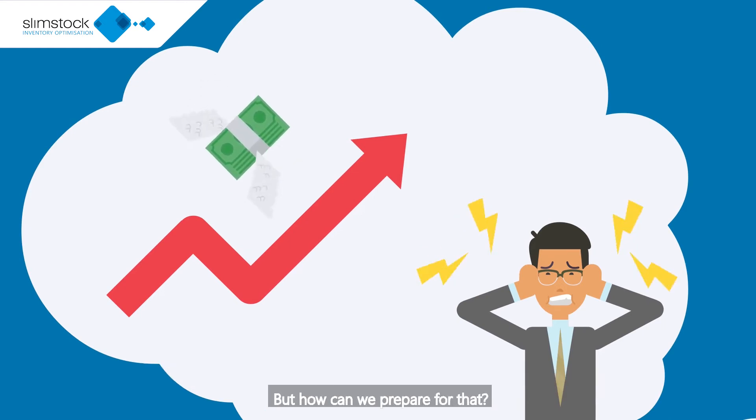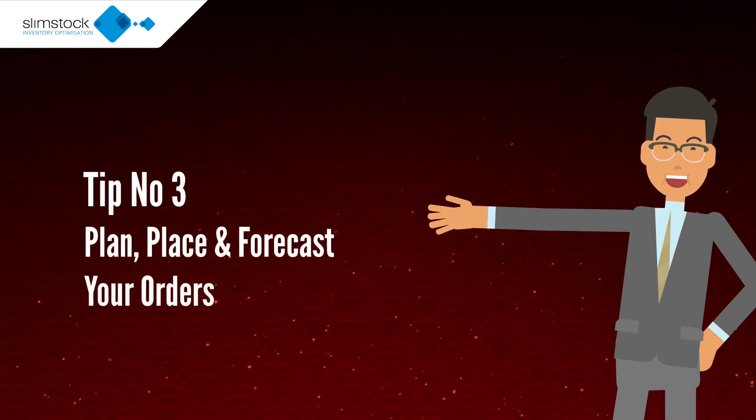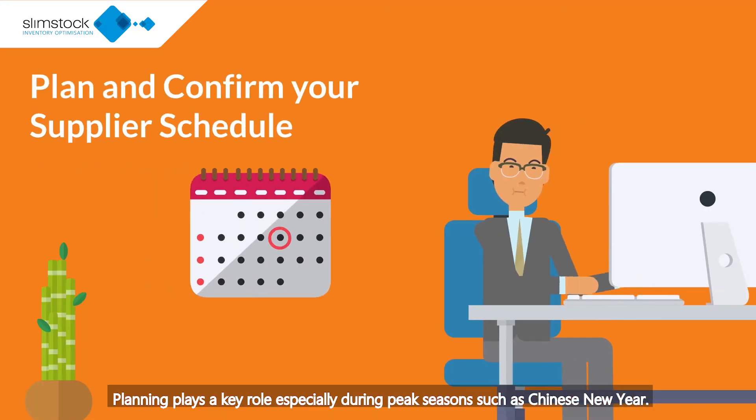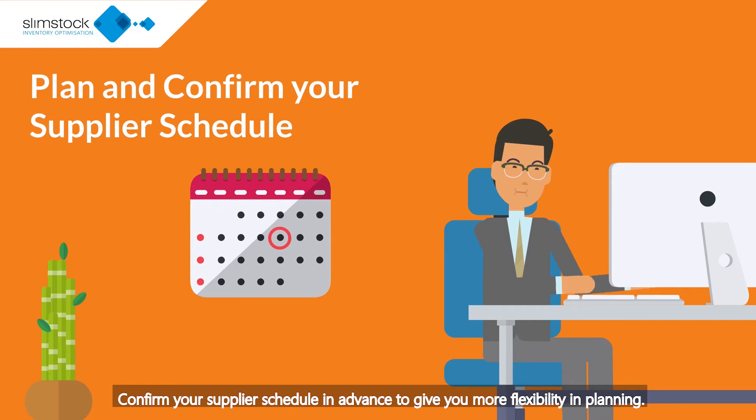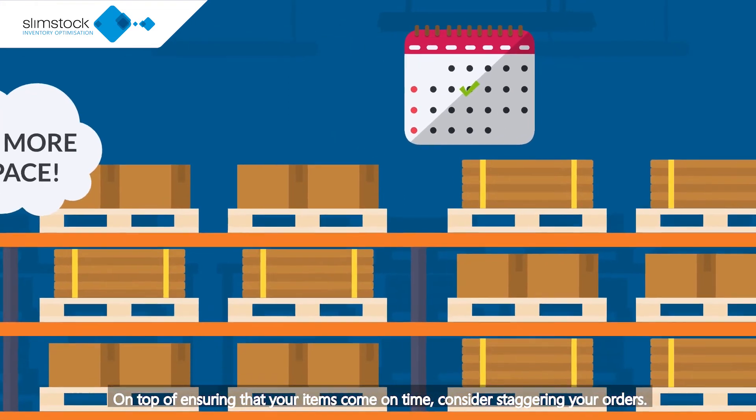But how can we prepare for that? Tip number 3: plan, place and forecast your orders. Planning plays a key role especially during peak seasons such as Chinese New Year. Confirm your supply schedule in advance to give you more flexibility in planning. On top of ensuring that your items come on time, consider staggering your orders.